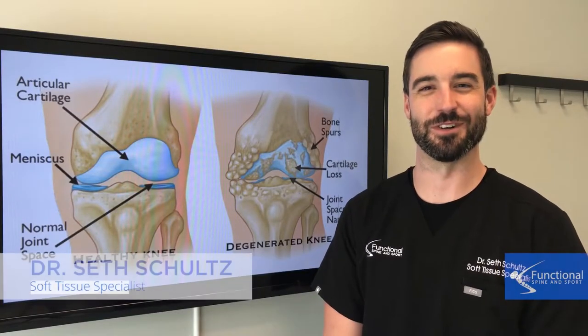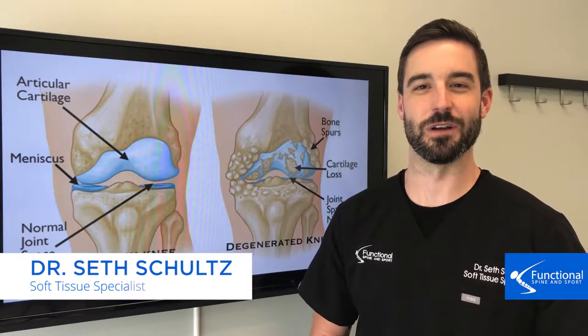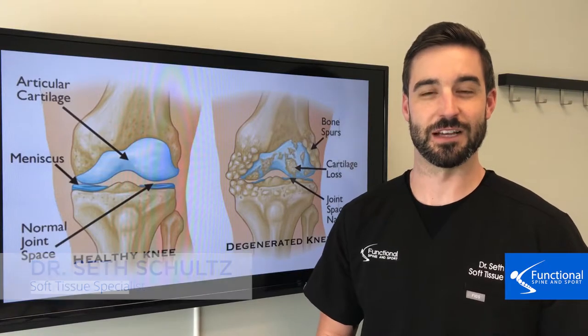Hi, I'm Dr. Seth Schultz of Functional Spine Sport. In this third video on why you get knee pain, we are going to be addressing degeneration in the knee, more specifically osteoarthritis.